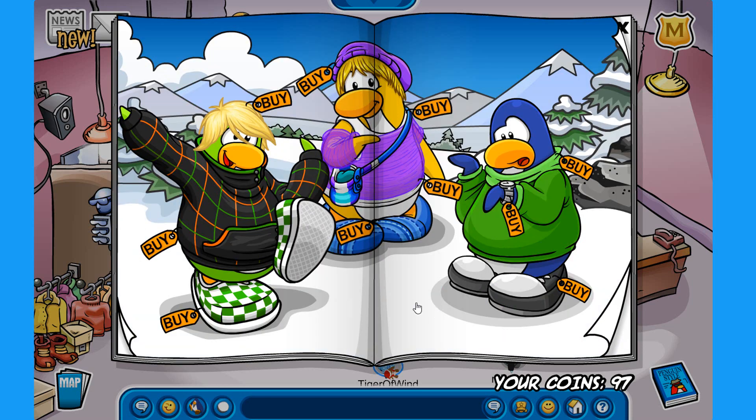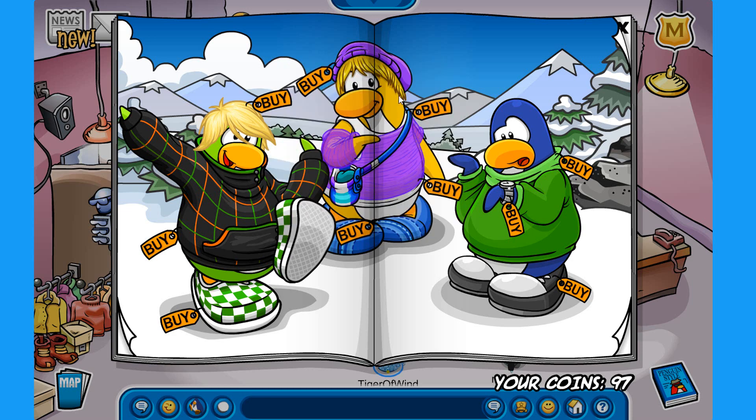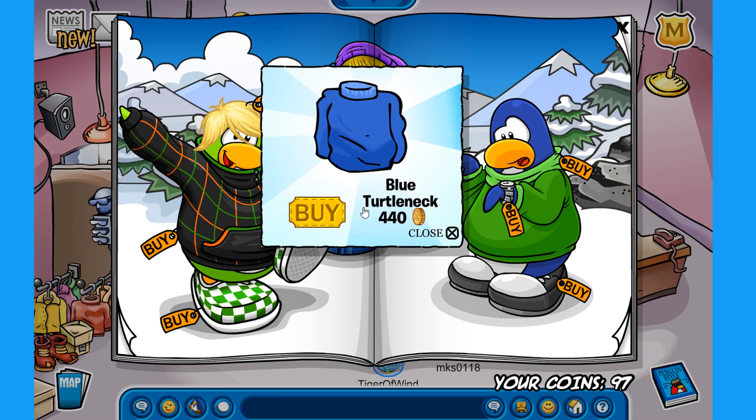Pretty awesome. Going to the next page. The first secret on this page is on this green penguin's hoodie. So you click just right here on this green line and you get the green top hat for 300 coins. The next one is right behind this yellow penguin on this tree. So you click on the tree right here and you get the blue turtleneck for 440 coins.